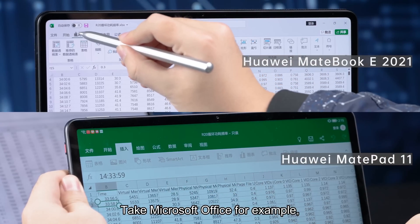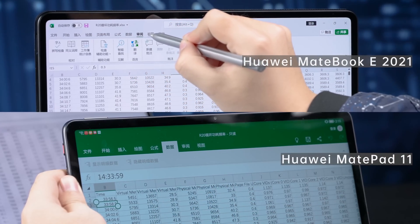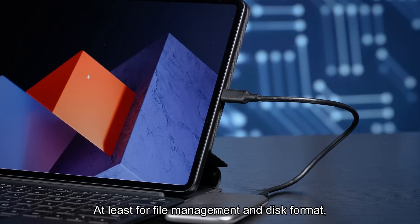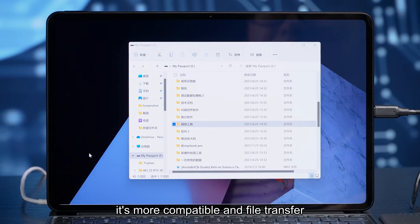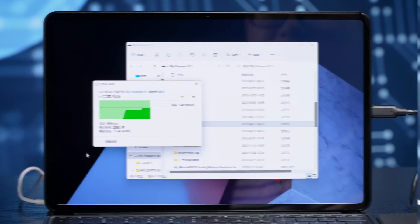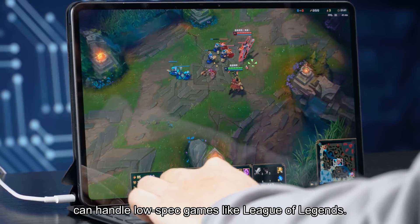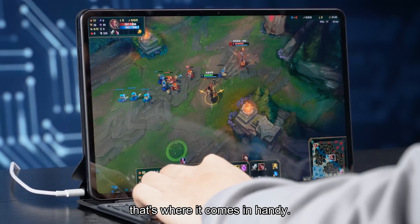Take Microsoft Office, for example — it has full functions on PC, but not the same on tablets. Also, Windows supports external devices better, at least for file management and disk format. It's more compatible, and file transfer rarely goes wrong. Apart from work, a 2-in-1 Windows laptop can handle low-spec games like League of Legends. If you want to play when you're out, that's where it comes in handy.